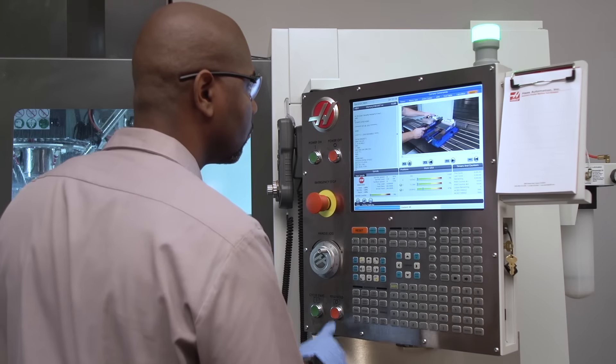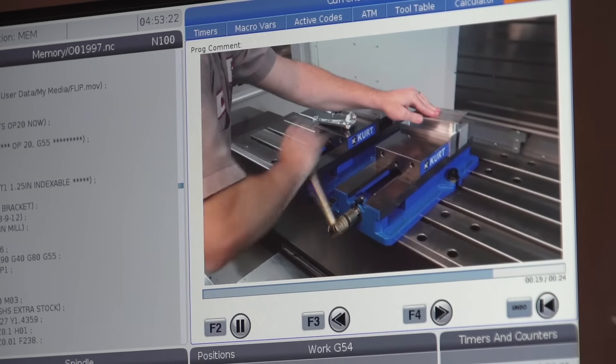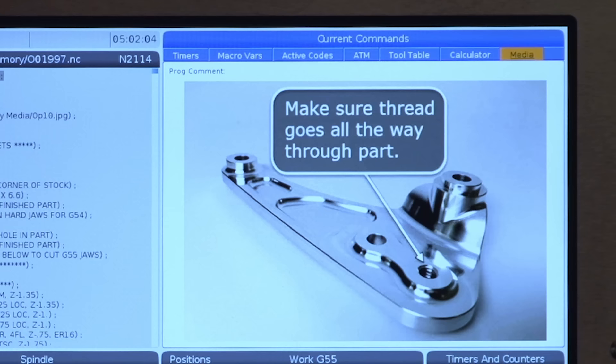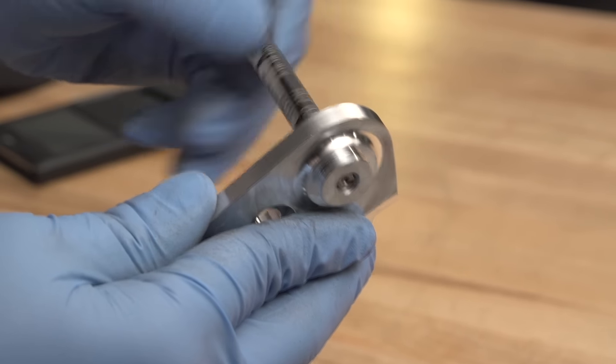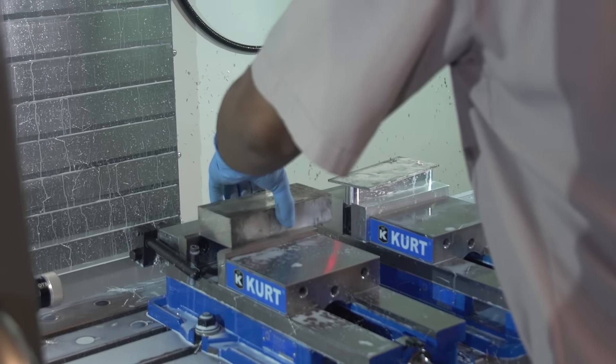And once your machine is set up, use the M130 feature to display images and even videos within your program. Now your operator can see a set-up sheet, a tool list, and instructions on how to handle the part, all appearing on the control screen automatically at the appropriate time in the program.